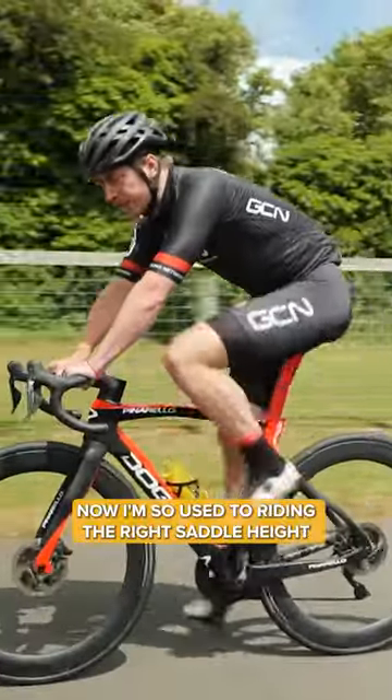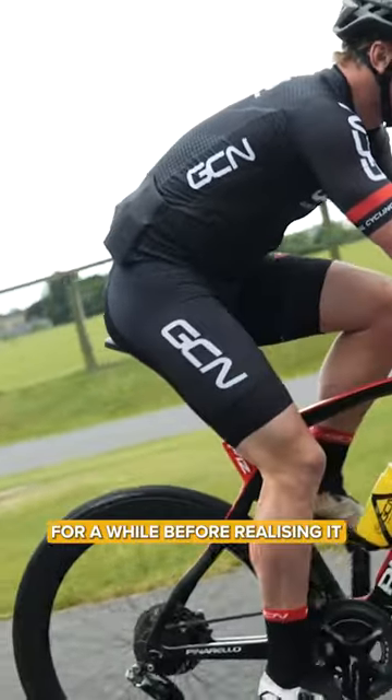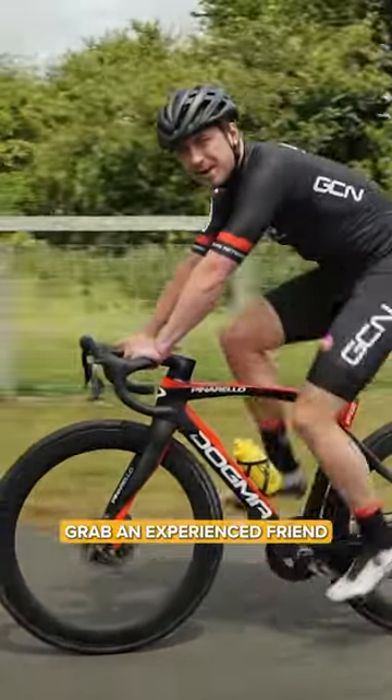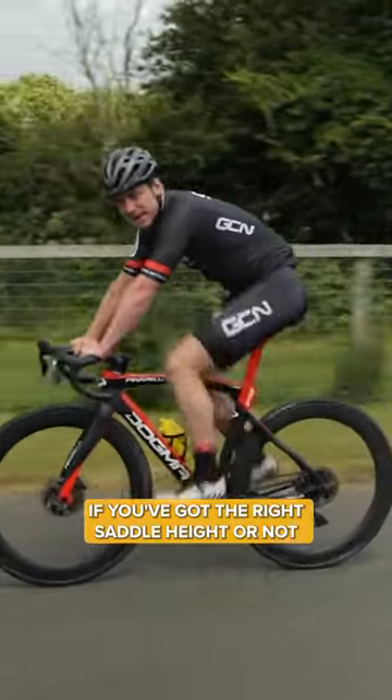Now, I'm so used to riding the right saddle height, but if you're not, you could even ride this for a while before realizing it. If you think your saddle height is wrong, the best thing to do is grab an experienced friend to ride behind you, and they can see if you've got the right saddle height or not.